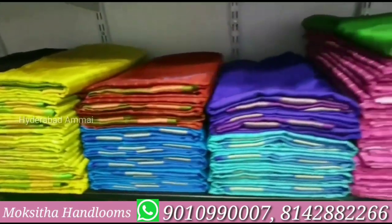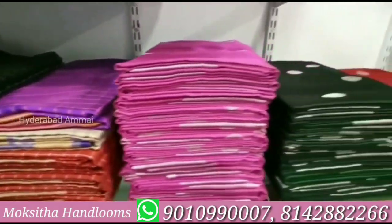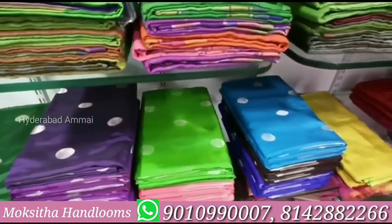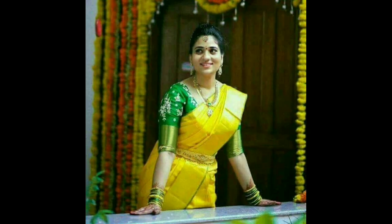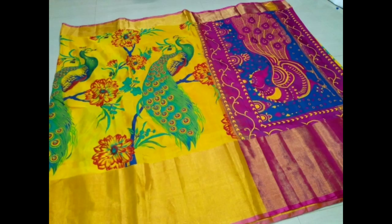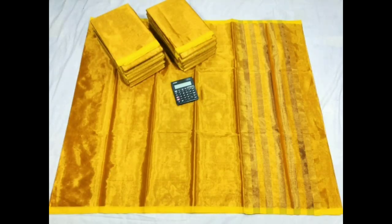We have direct manufacturers in the district. There are many collections, so we can display the contact details and we will also have a description box. So you can join the groups and choose the collections. If you have any queries, you can contact us. We will be doing courier delivery.